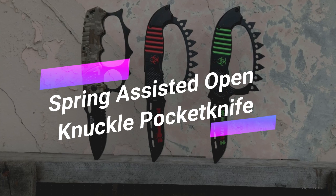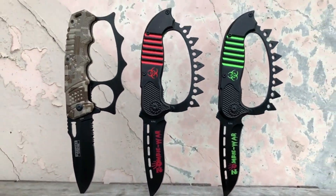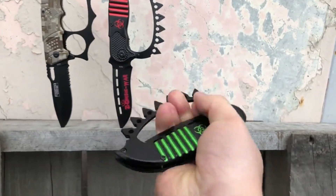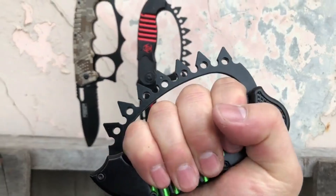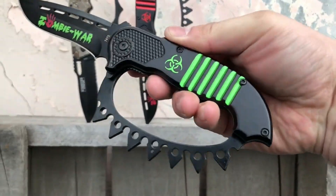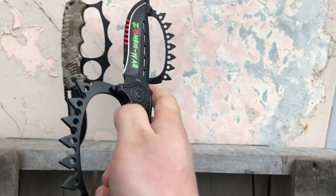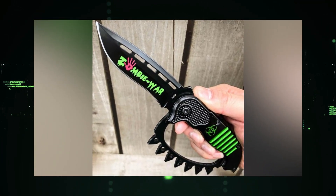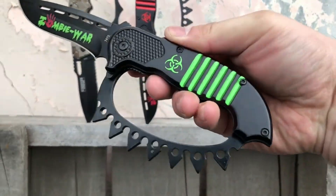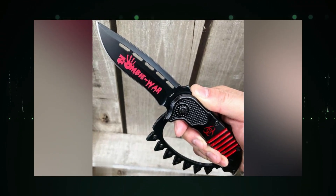Spring-Assisted Open Knuckle Pocket Knife. These knives are promoted as versatile self-defense tools with the added convenience of everyday carry. Each individual knife is priced at $19 and has the unique feature of transforming into a knuckle handle when folded. These knives have an overall length of 22 centimeters, featuring a 9-centimeter blade made from durable 440 steel and an aluminum handle. Notably, the manufacturer has incorporated a captivating zombie apocalypse theme into the design, which is sure to make it visually striking.